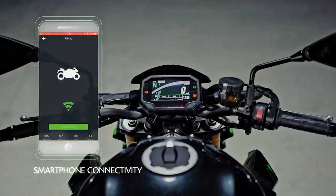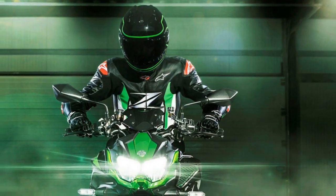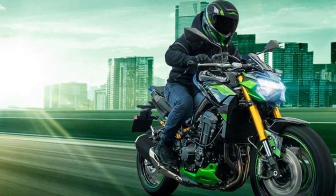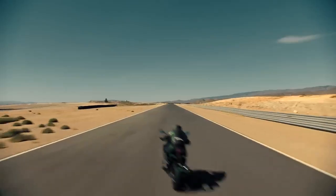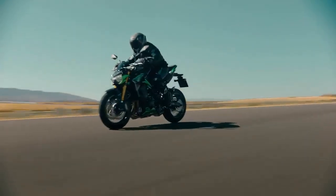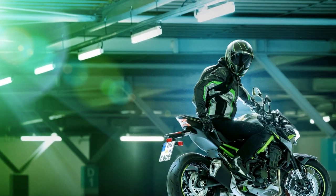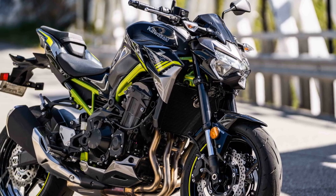Design and Aesthetics: The Kawasaki Z900 is a visual masterpiece that embodies the essence of a true modern-day street fighter. Its dynamic and aggressive stance is characterized by sharp lines, muscular proportions, and minimalist bodywork. The distinctive Tsugomi design philosophy translates into a motorcycle that not only looks impressive but also exudes an aura of raw power. The exposed trellis frame, sharp LED lighting elements, and precisely sculpted fuel tank create a harmonious blend of form and function, paying homage to Kawasaki's illustrious lineage while embracing a contemporary aesthetic.